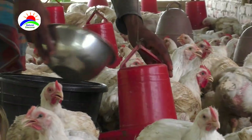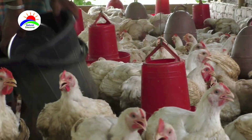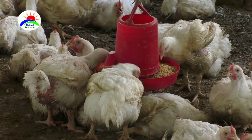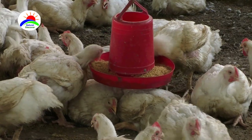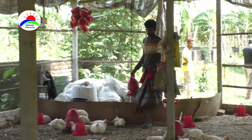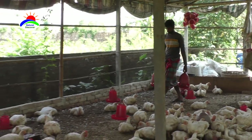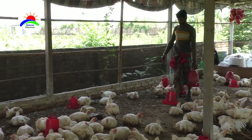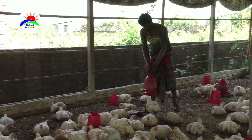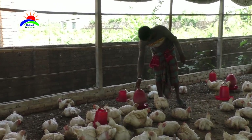Cornish Cross Meat Chickens need high-protein feed because they grow so fast. Provide 20% or 18% protein feed for optimum growth. Today, Cornish Cross Meat Chickens are mostly fed on ready-made or commercial feeds. These birds on average consume about 1.5 kg of feed to produce 1 kg of meat.